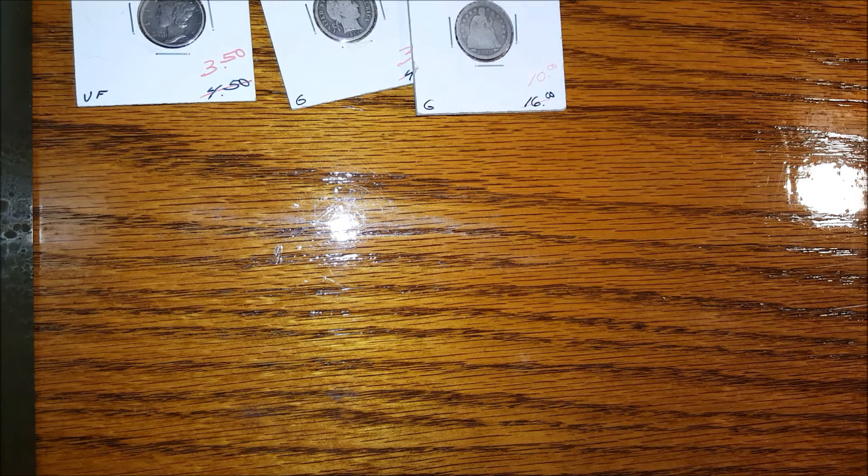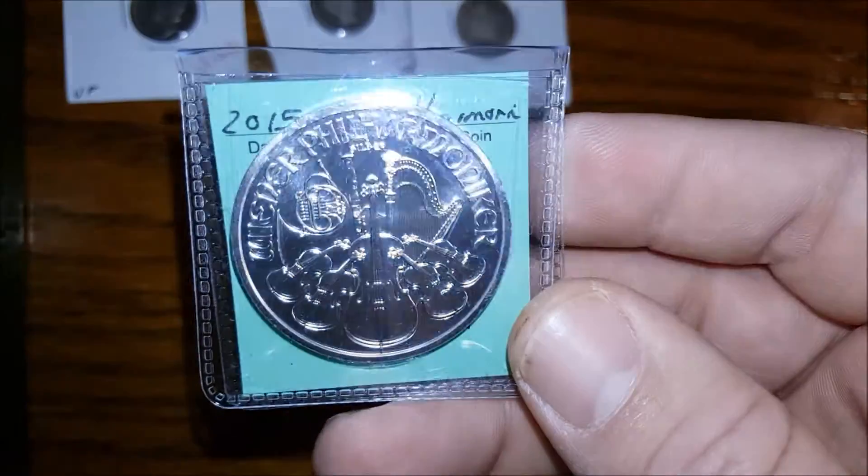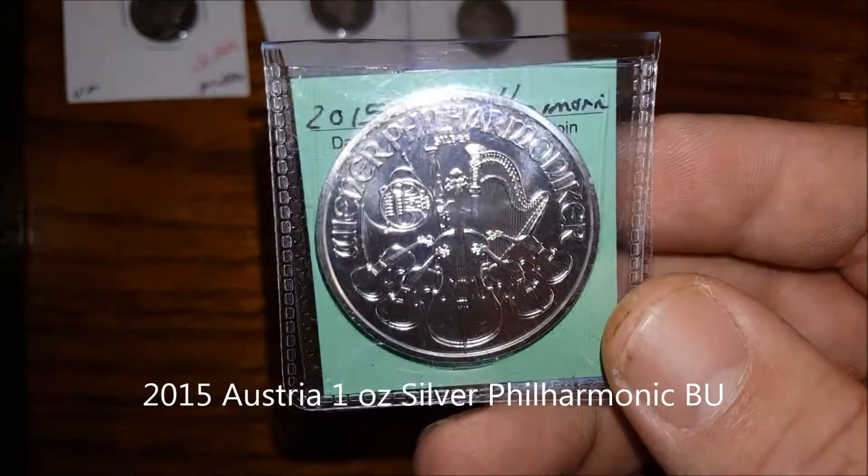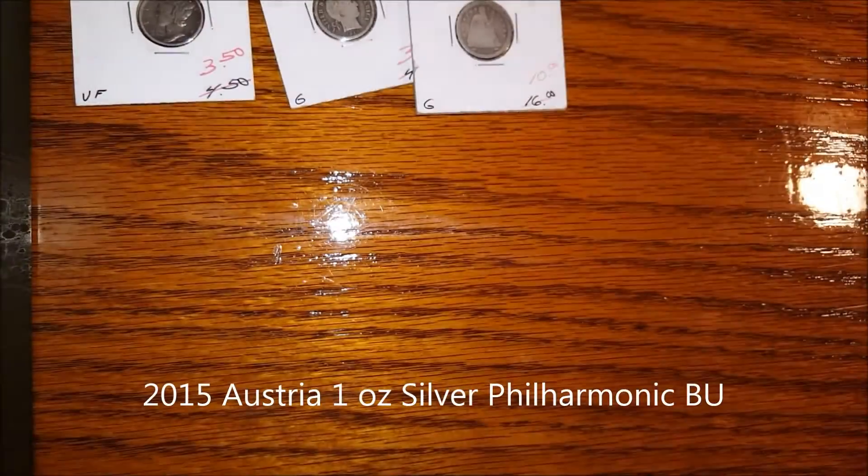Next, some Silver Rounds. I got a 2015 Philharmonic. I spent $17.70 on it.